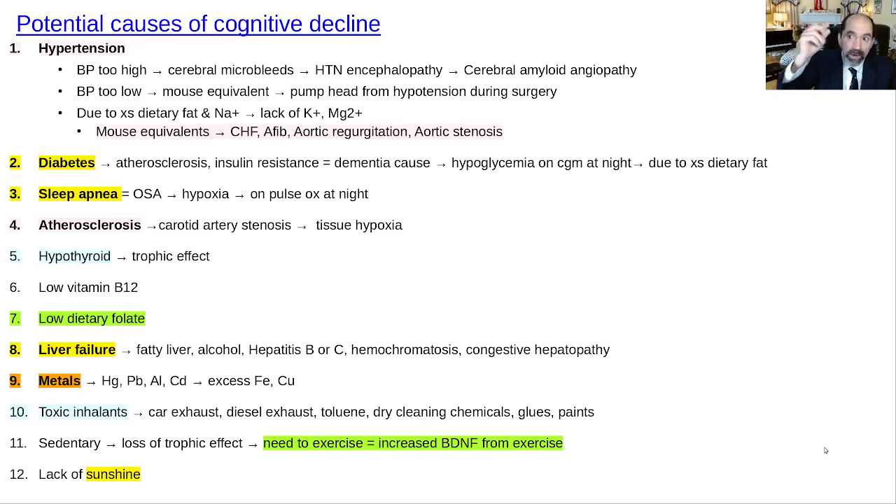In my experience, the vast majority of people are very simple-minded — they want one answer. It's not like that. Lots of people with cognitive impairment have 10 or 15 things causing it, and they have to be willing to try to fix all of them if they really want to restore optimal cognitive function. There's no magic pill that fixes 15 different problems.